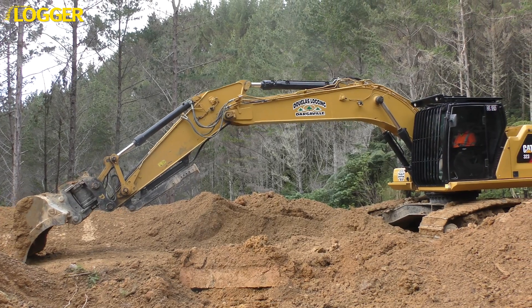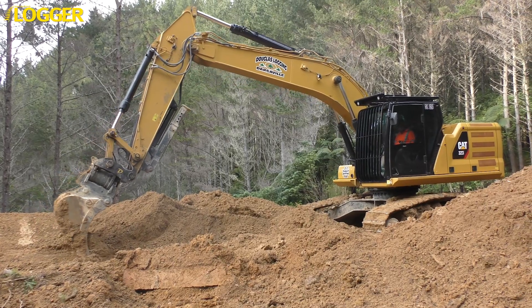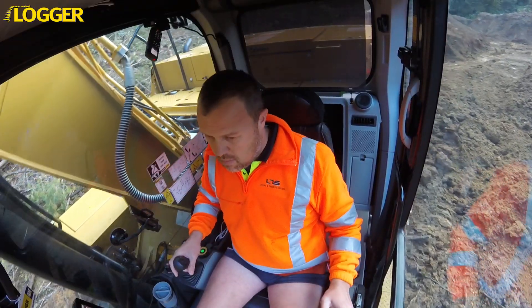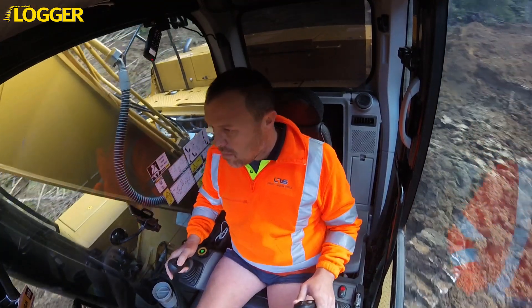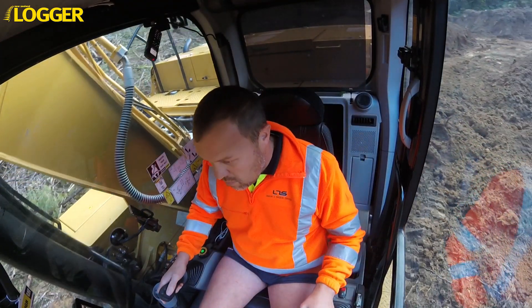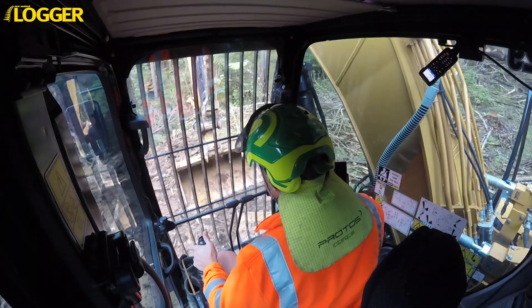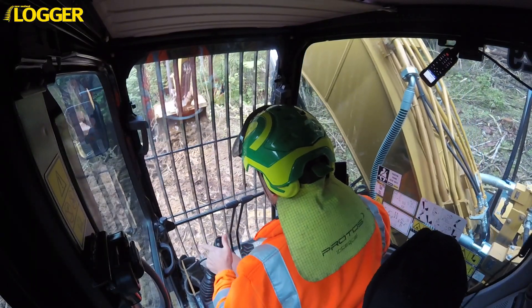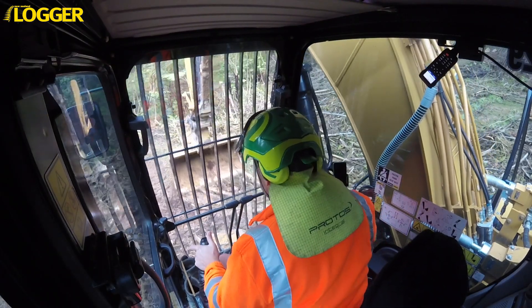The new cab is roomier and features more glass, which is especially noticeable when you sit in the operator's seat. From there, the operator has a great view through the large screens, but there's also a nice piece of technology that helps overcome the usual blind spot where the boom is situated — cameras placed on all sides give the operator a genuine 360-degree view looking down on the machine.